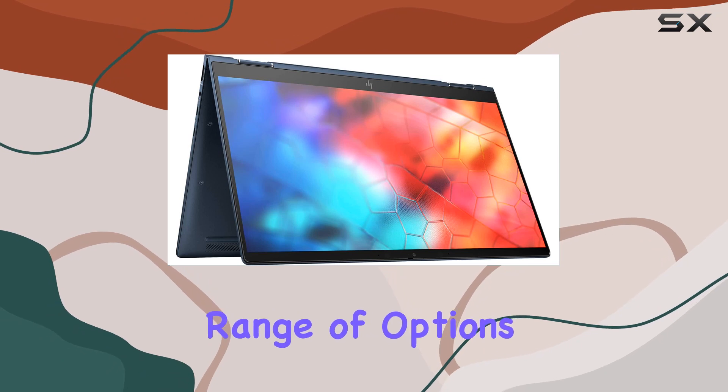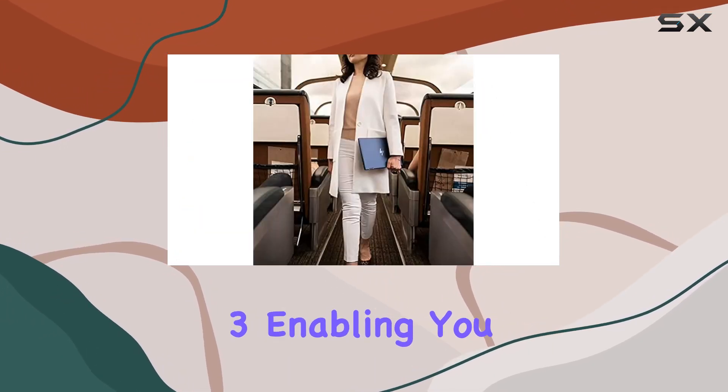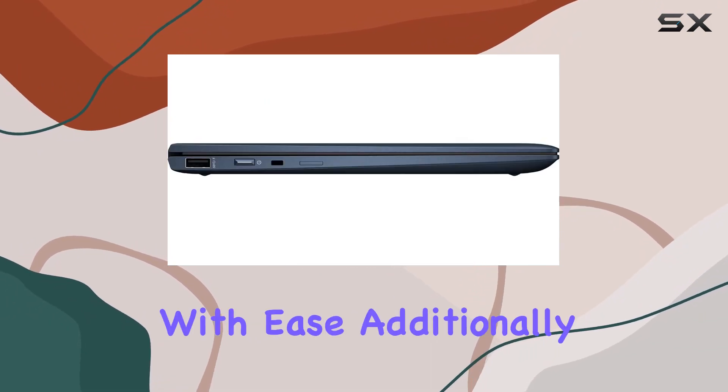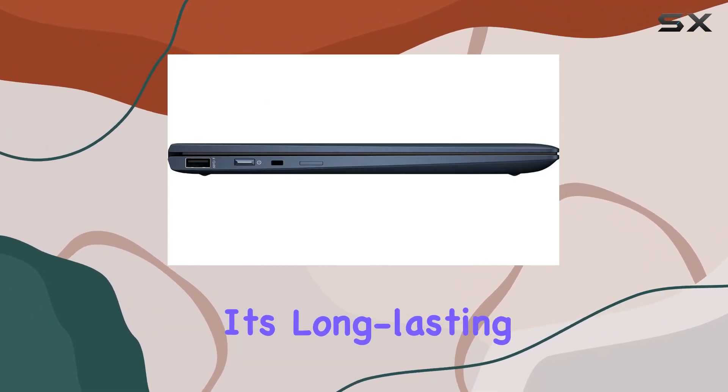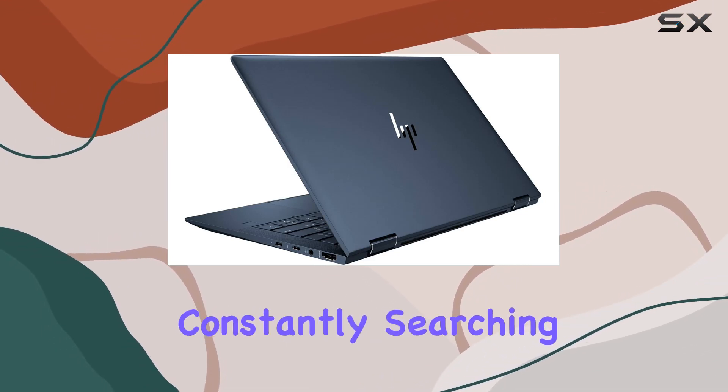Connectivity options include USB ports, HDMI, and Thunderbolt 3, enabling you to connect to external devices and peripherals with ease. Additionally, its long-lasting battery ensures that you can stay productive throughout the day without constantly searching for a power outlet.